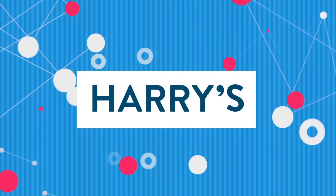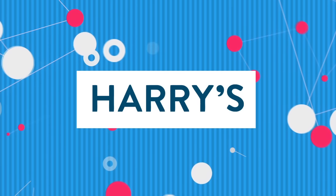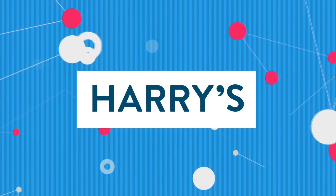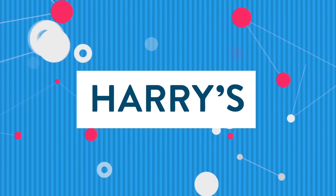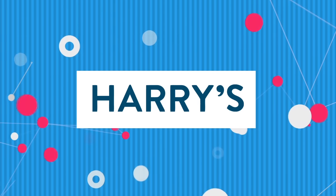And by Harry's. For guys who want a great shave experience for a fraction of what you're paying now, go to Harry's.com. Just in time for Father's Day, get $5 off the limited edition Father's Day set by entering the code WHATTHETECH when you check out.